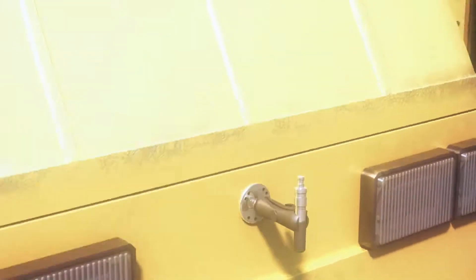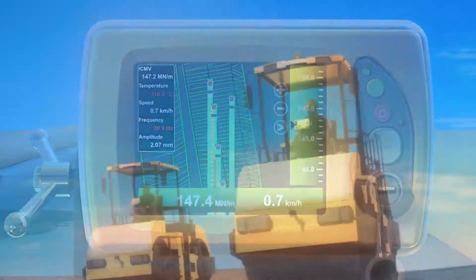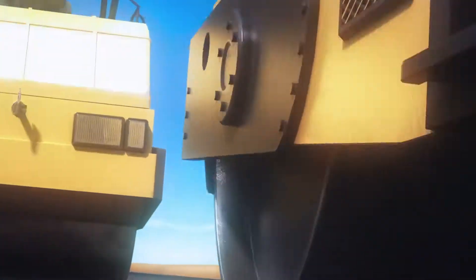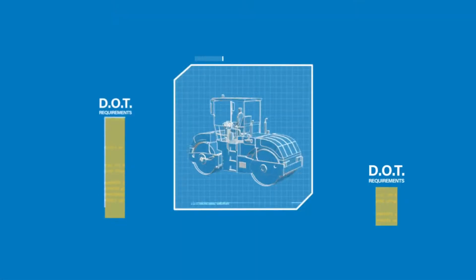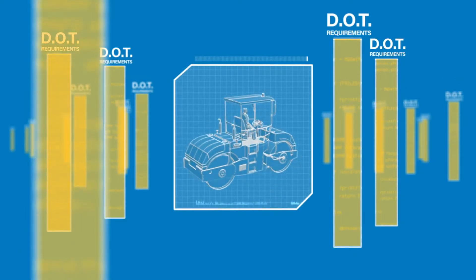The touchscreen control box keeps track of how many passes have been made. As your compaction processes are in action, your rollers are gathering as-built data on the road surface. As more DOTs require intelligent compaction standards, Smooth Ride will keep you miles ahead.